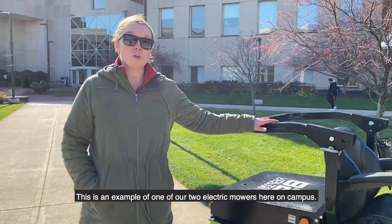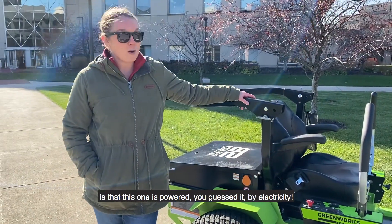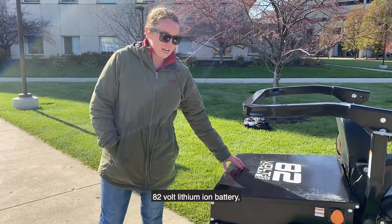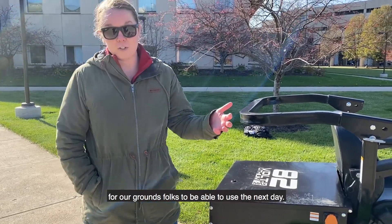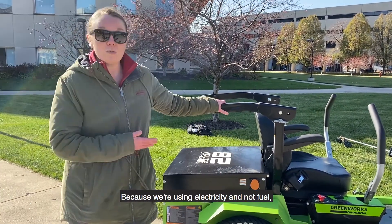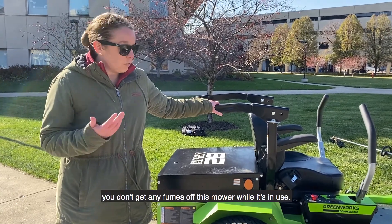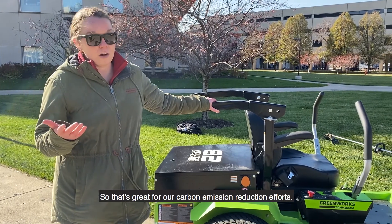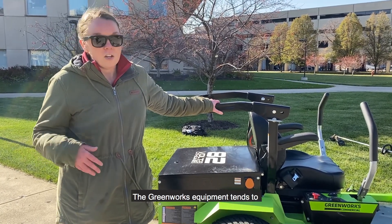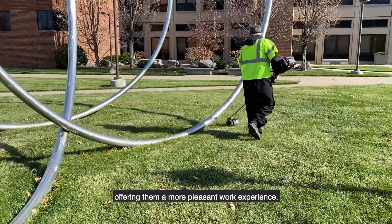This is one of our two electric mowers here on campus — this happens to be a Greenworks mower. The difference between an electric mower and a traditional mower is that this one is powered by electricity. On the back of this mower is an 82-volt lithium-ion battery. These get charged every night for our grounds staff to use the next day. Because we're using electricity and not fuel, this is a zero-emission mower while in use, which helps with air quality — no fumes off this mower while it's running. That's great for our carbon emission reduction efforts. The Greenworks equipment also tends to operate much quieter than a combustion engine, which helps preserve the hearing of our grounds staff.